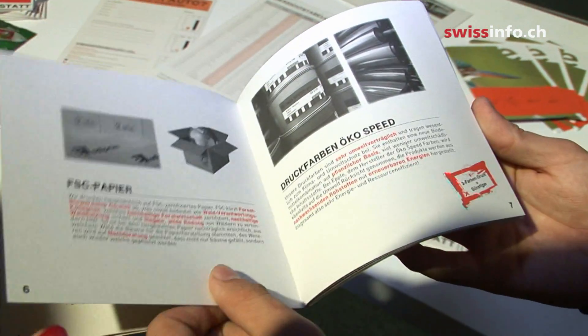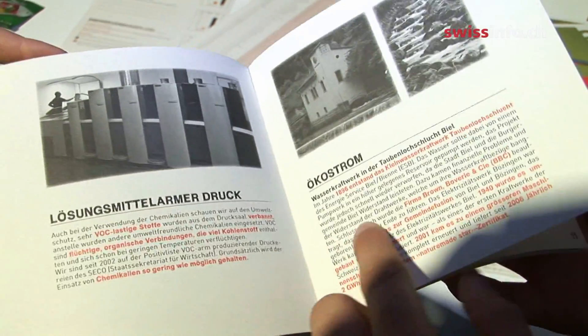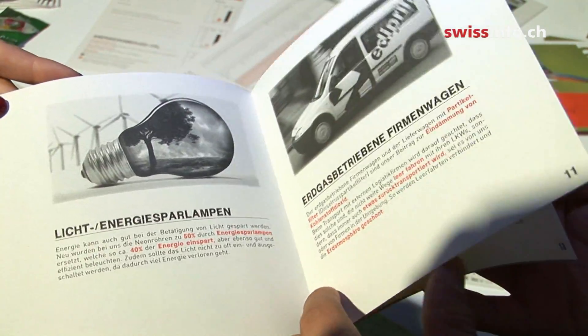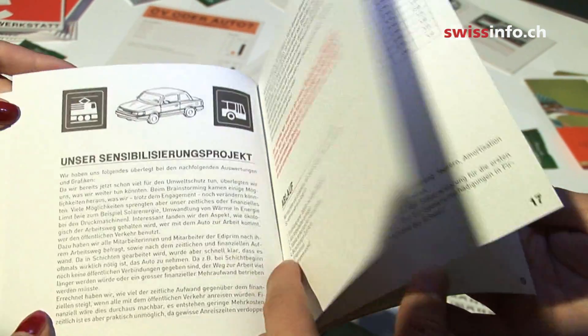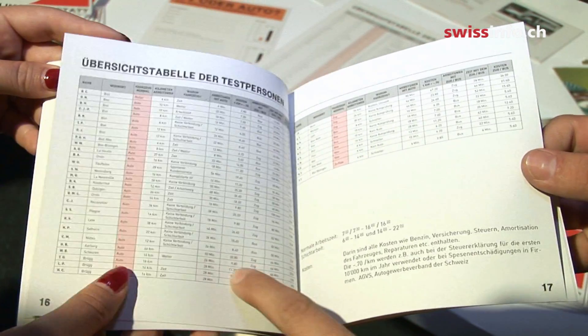Our printing company employs around 30 people. In our project, we persuaded our co-workers to come to work by public transport by highlighting the emission and cost-saving aspects compared with using the car. We published our results in a booklet, which we printed on recycled paper using environmentally friendly inks. The booklet will also be presented to our customers to inform them about the advantages of choosing environmentally friendly print materials.